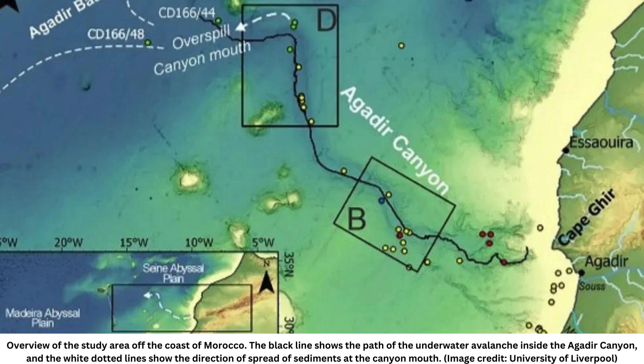Underwater avalanches are extremely difficult to measure and often go unnoticed, but a modern-day equivalent to the Agadir Canyon catastrophe could potentially cause serious damage, the researchers said. These findings are of enormous importance for how we try and assess their potential geohazard risk to seafloor infrastructure, study co-author Sebastian Krastl, a professor of marine geophysics and hydroacoustics at Kiel University in Germany, said. Things like internet cables, which carry the majority of global internet traffic, could suffer huge damage should another avalanche of this size strike again.